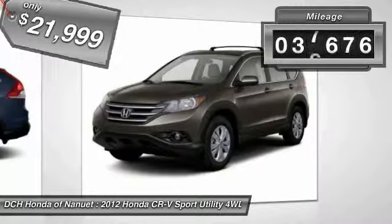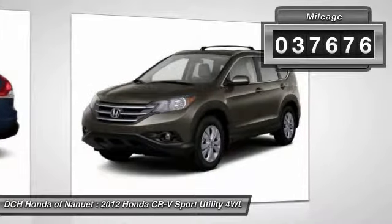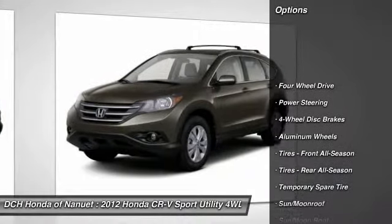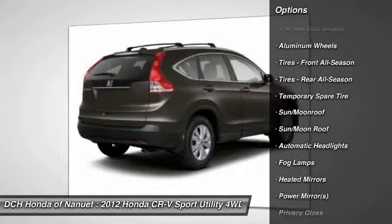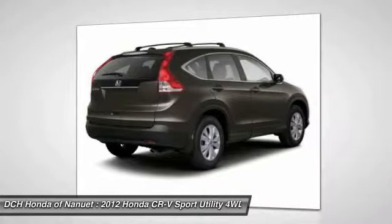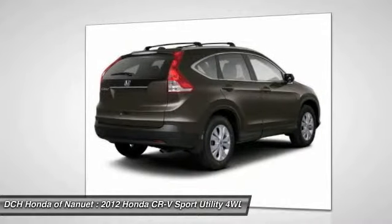This vehicle has less than 40,000 miles. Here are some of this vehicle's great options: keyless entry, steering wheel audio controls, backup camera, leather-wrapped steering wheel, Bluetooth, and moonroof.